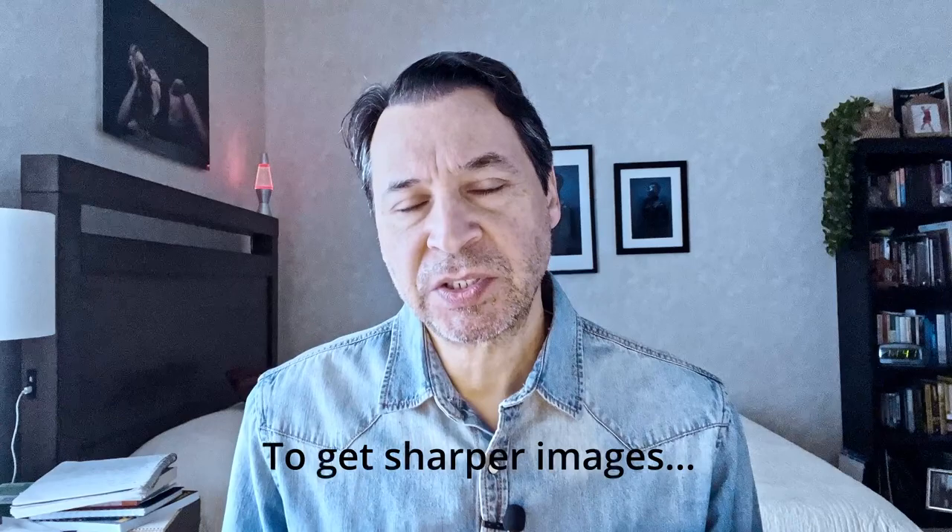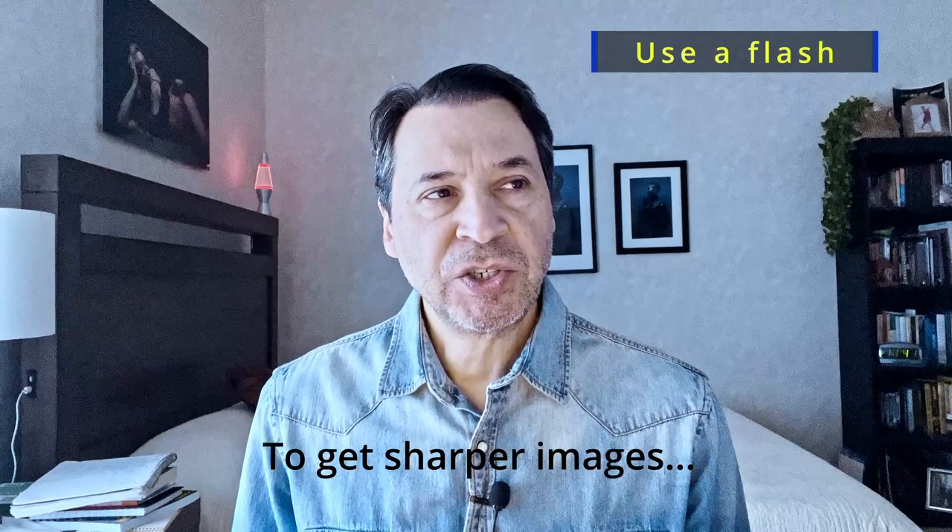Number three: to get sharper images that show more detail and accurate color, you want to use a flash. Shooting in natural light does have its own look, but you're not going to get as fine a detail as you will shooting with flash. You're also going to get a lot of color cast with natural light, which is fine, but if you have colors that need to be accurate, use flash. It's also really great for tiny mesh or lace in lingerie — it's really going to make that shine.